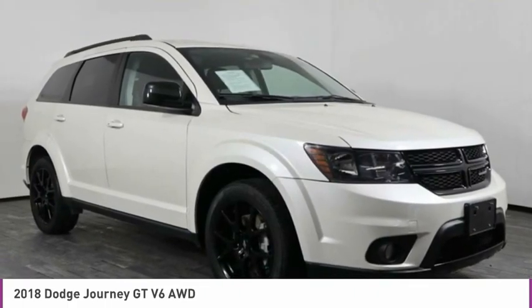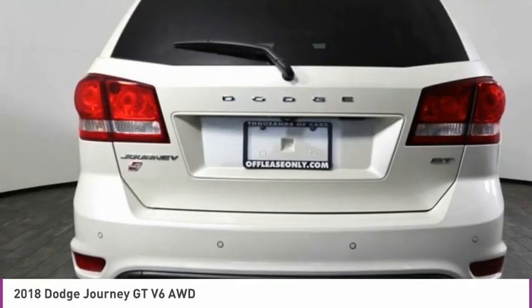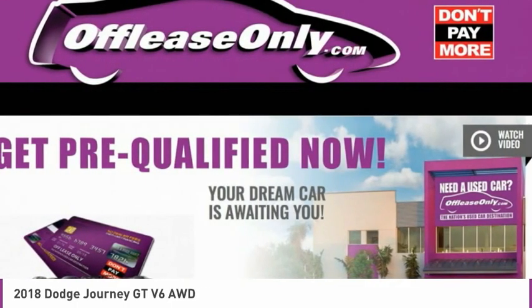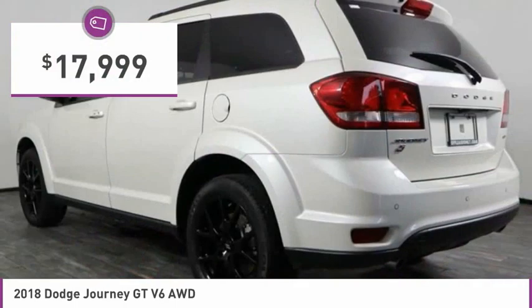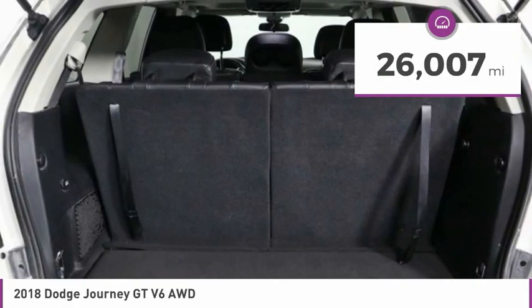The Journey's optional third row seat, along with innovative features like a chilled beverage cooler and in-floor storage bins, make it a good and affordable alternative to a traditional minivan and is priced below $20,000. This vehicle has less than 30,000 miles.